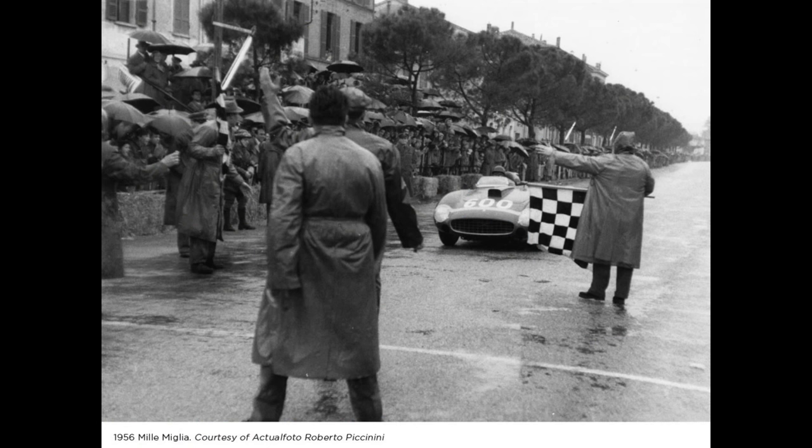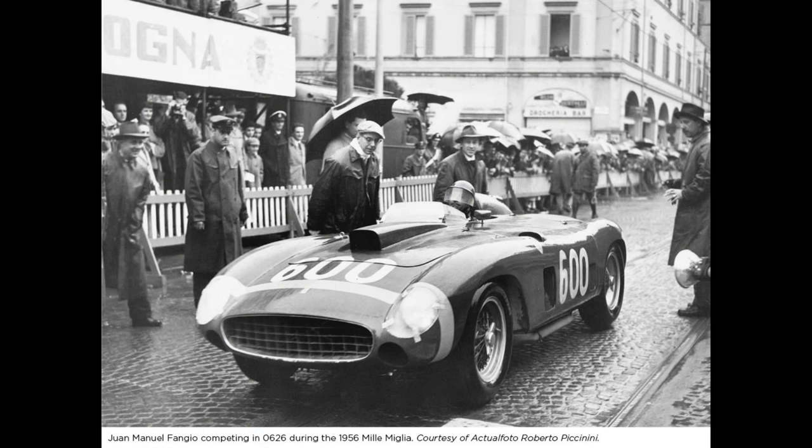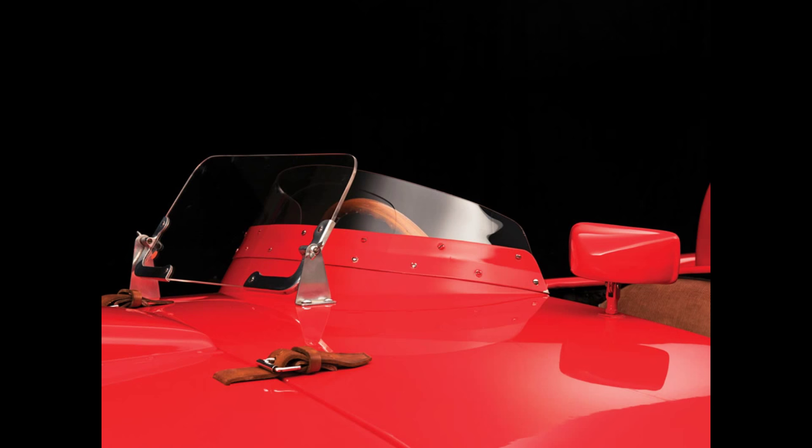The Ferrari 290 MM is certified by Ferrari Classiche — if you're going to have a vintage Ferrari like that, you have to have it certified, otherwise it's just not worth anything. It raced at the Mille Miglia, placed third overall at the Nürburgring 1000Ks, second overall in Sweden, and first overall at the Buenos Aires 1000Ks in 1957. It's got some serious history for sure.